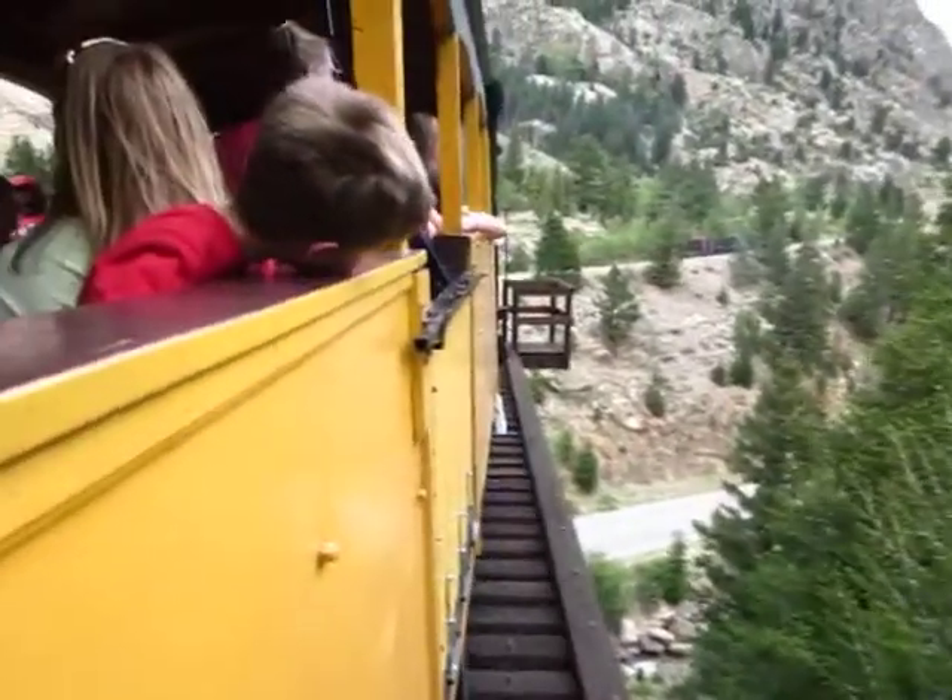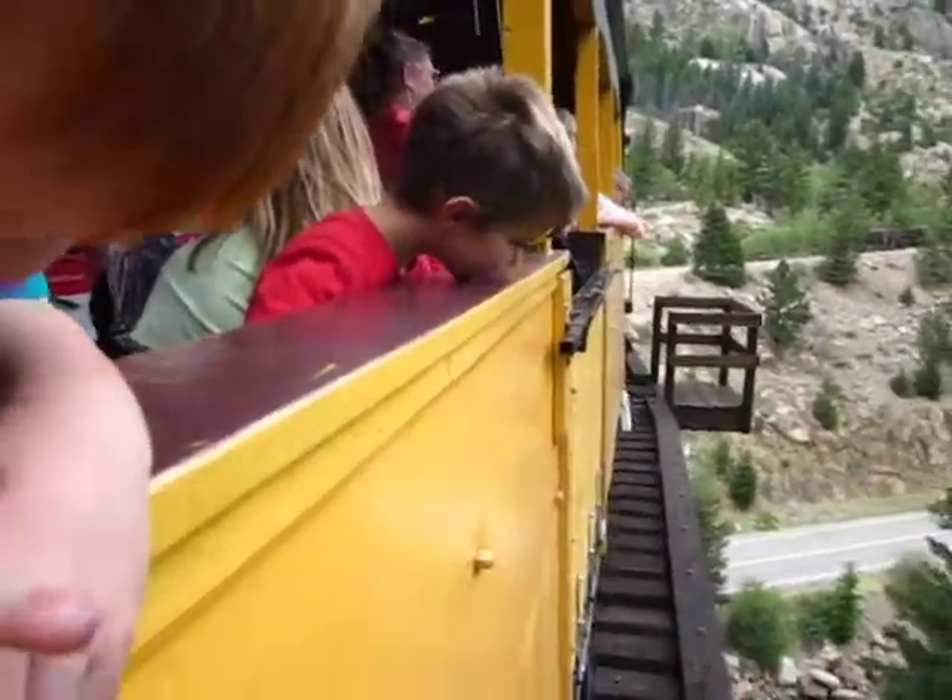This is the section of the railroad that is in the Georgetown Loop — although what it really is, it's a spiral.